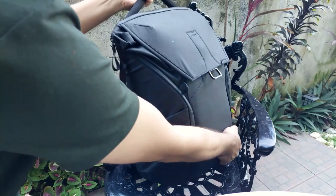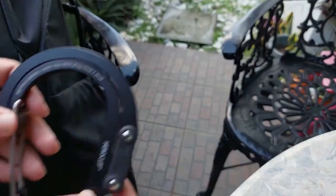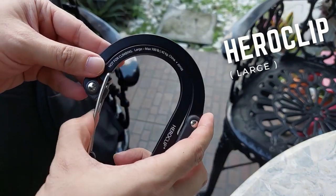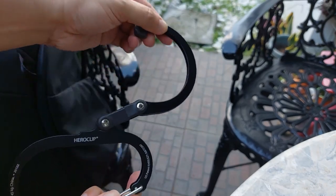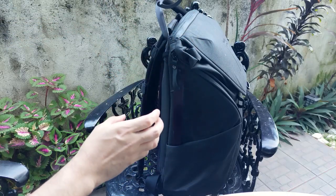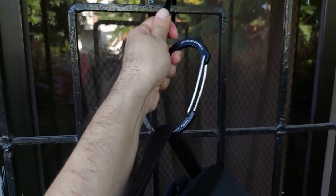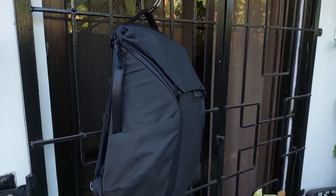Over on the other side, I have this huge HeroClip which is basically a souped-up carabiner. This product comes in a few different sizes but this is the biggest one they have. The reason I have this is because if I have the option, I'd rather not set my bag down on the floor, especially these days when you want to minimize contact with the outside world. If you ever walk into a public toilet with your backpack and there's nowhere to hang your bag, you can just flip this thing open and hang it up on the door itself.